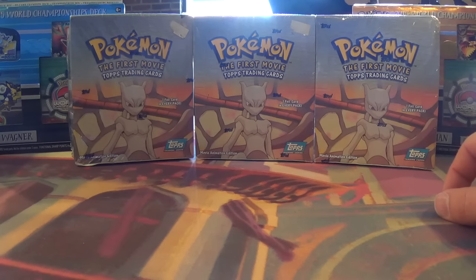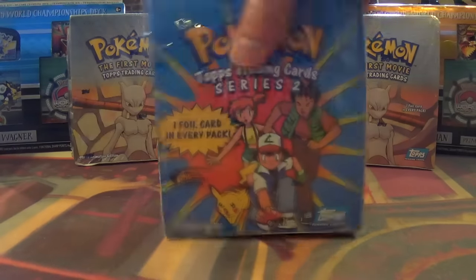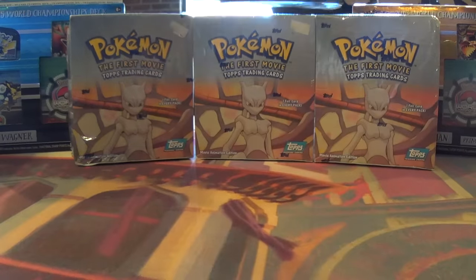You've got the First Movie Topps Trading Card Booster Boxes. I have three of those available on the website at the moment. Another one we have is the Topps Series 2 Trading Card Booster Box.